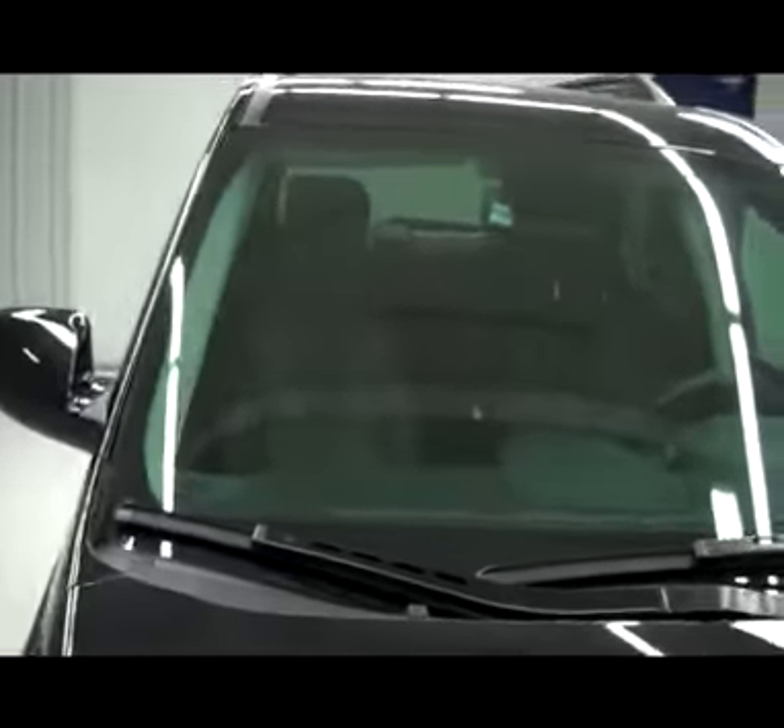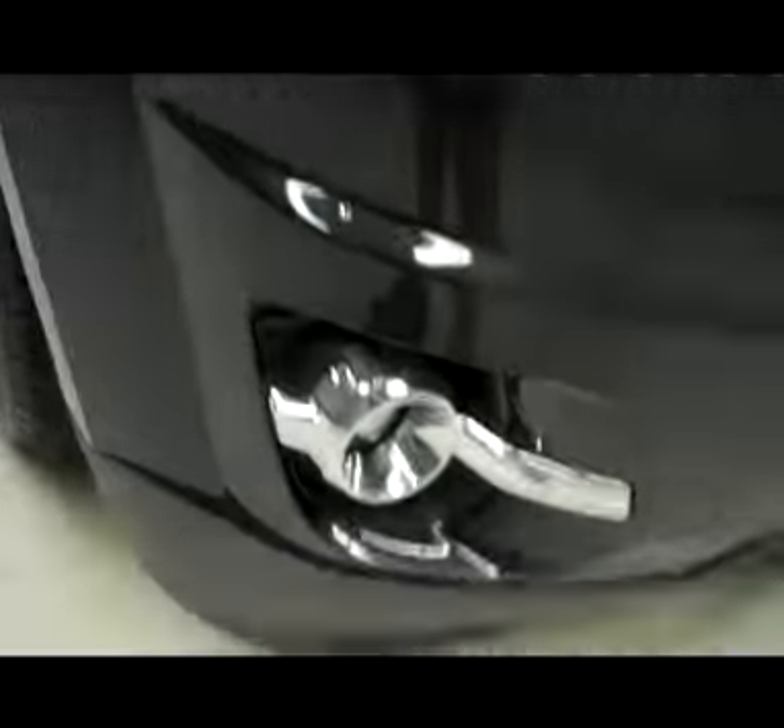The vehicle does have a clean Carfax history report and is also a one owner vehicle.